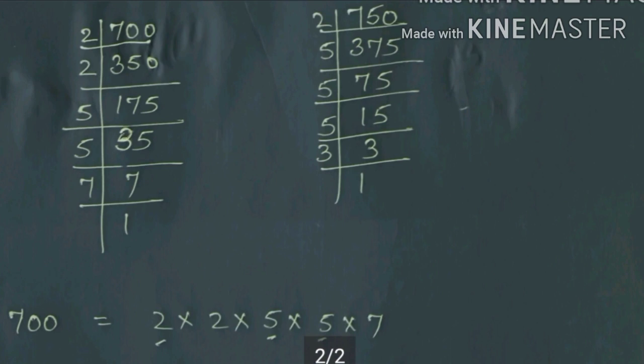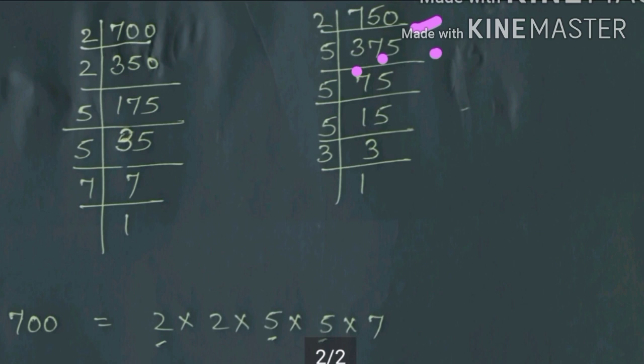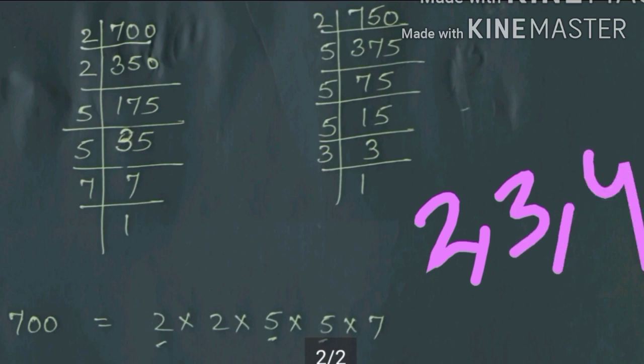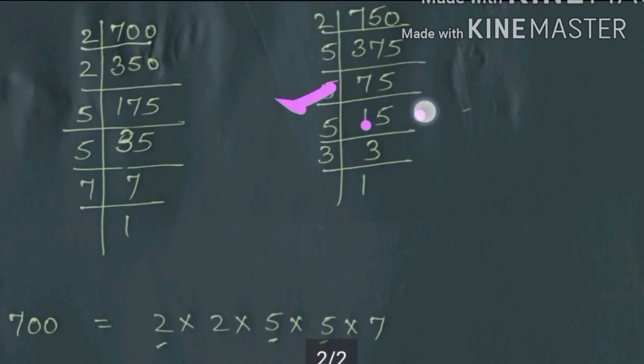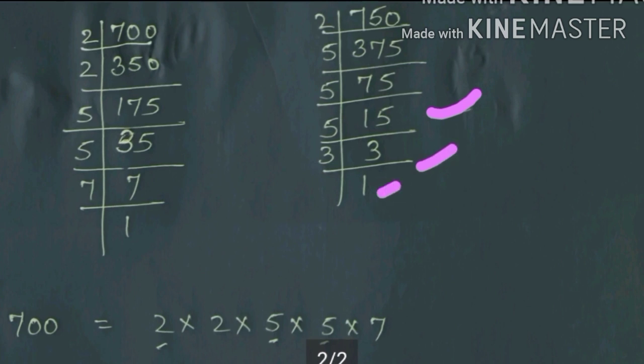Now I will do prime factorization of 750. Divide by 2: 2 times 375. I checked divisibility by 2, 3, and 4; now divide by 5: 5 times 75. Again divide by 5: 5 times 15. Divide 15 by 5: 5 times 3. And 3 is prime. So 750 = 2 × 5 × 5 × 5 × 3.